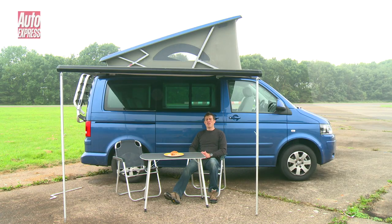My terrible bacon sandwiches. Anyway, the Volkswagen California — it's not a van, it's a mobile home.